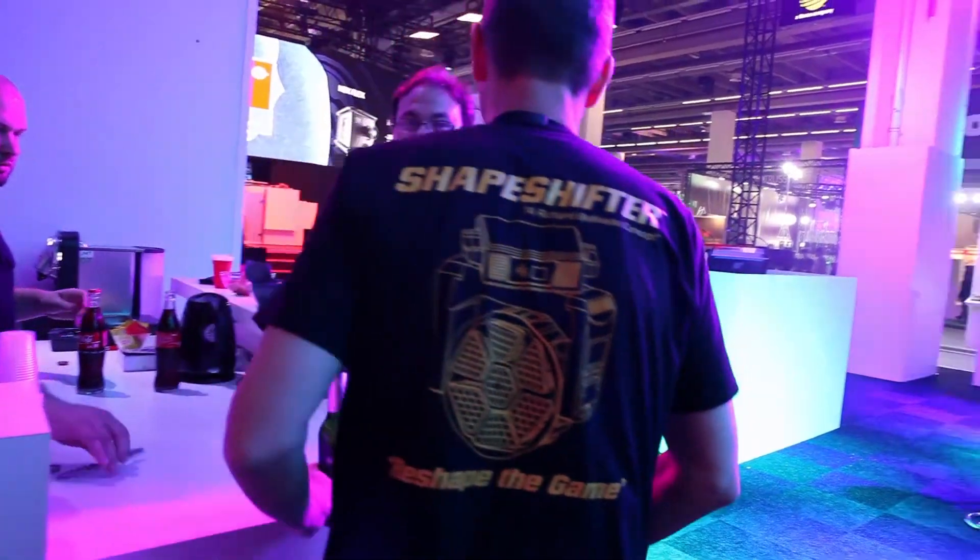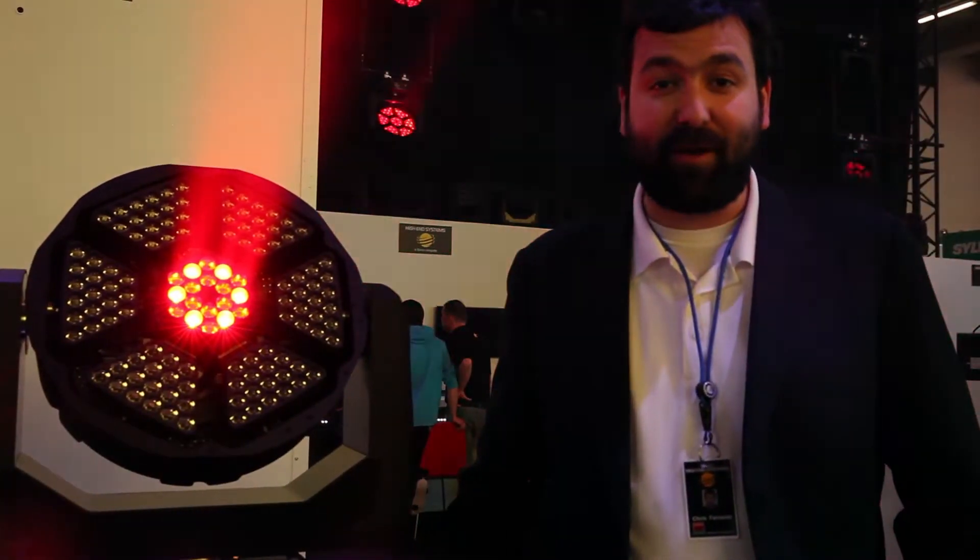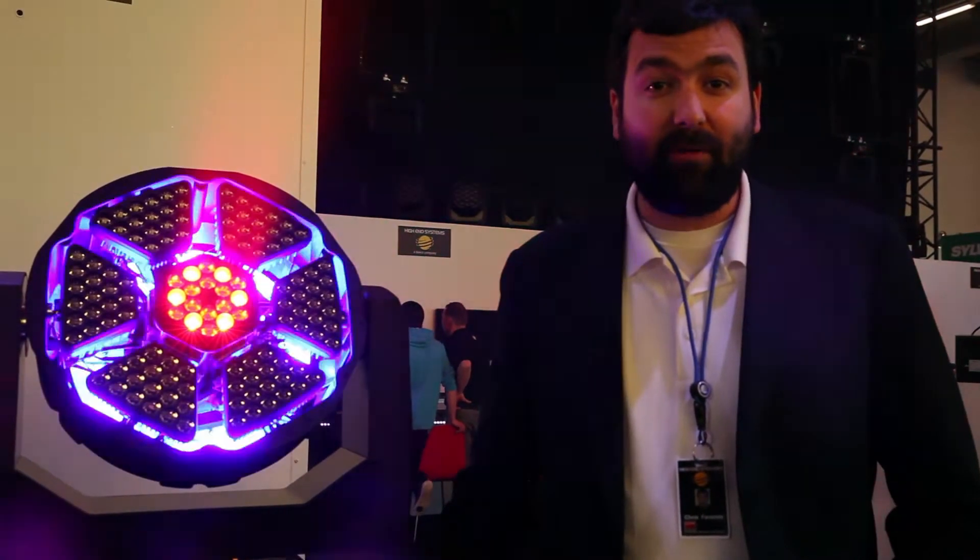Hello, I'm Chris Ferrante from ION Systems, here at the Pryliden Sound trade show in 2014. We're introducing our brand new Shape Shifter, which is designed by Richard Bellevue.